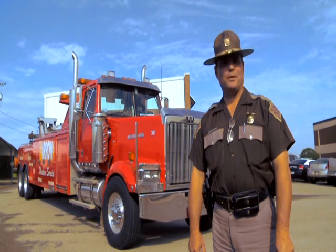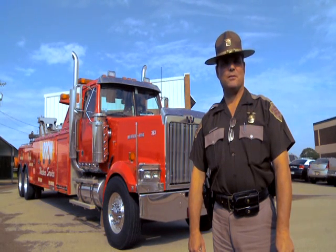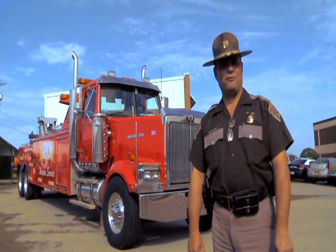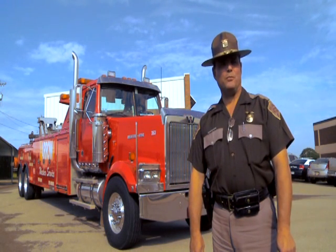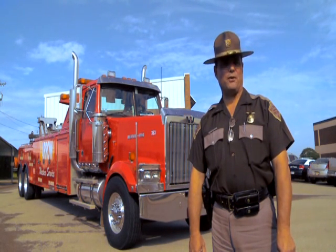I'm Lieutenant Tom Montgomery with the Oklahoma Highway Patrol, and the purpose of this instructional video is to help law enforcement officers at the scene to identify the proper equipment of large and small wreckers that are summoned to the scene of a collision.